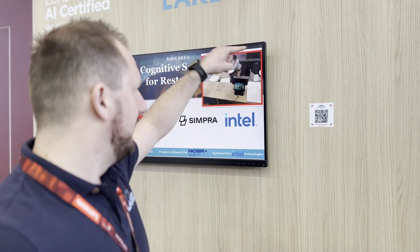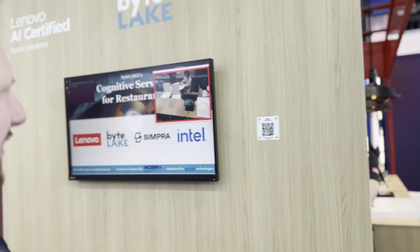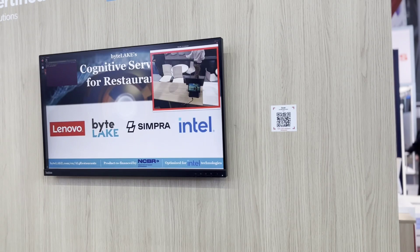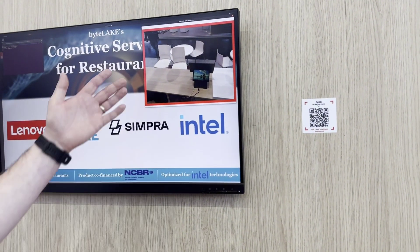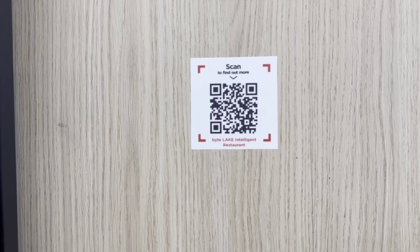We have prepared an early preview of our cognitive services for restaurants, where a camera analyzes behaviors and situations in your restaurant, helping automate table reservation. It can send a notification to the kitchen if someone might need a refill, or if a table needs to be cleaned. In this example, a red mark shows when a table is busy, and when a person stands up and leaves, it goes back to green. You can download more information by scanning the QR code.